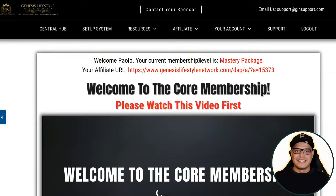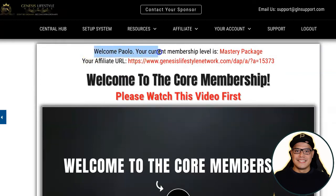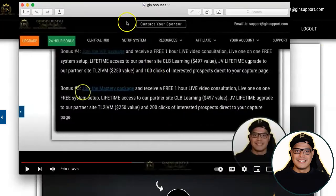As soon as you log in, it will show you that you're a seven-day free trial member. In my case it says my current membership level is Mastery package, because I upgraded my account to the Mastery package — I want to get the most commissions and all the bonuses. I took a screenshot before I upgraded, so I can show you what you will see when you first log in.